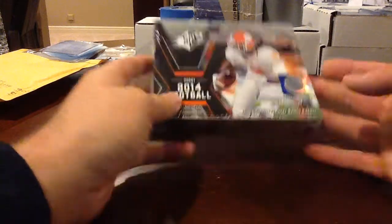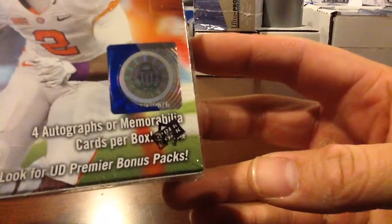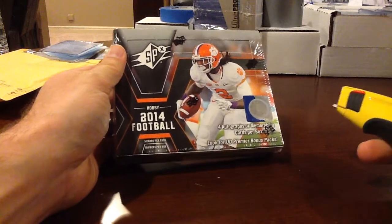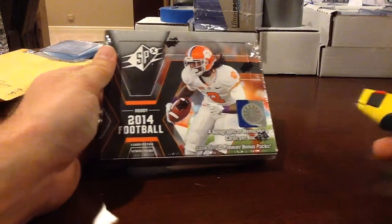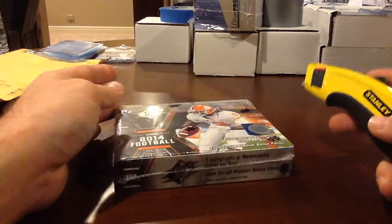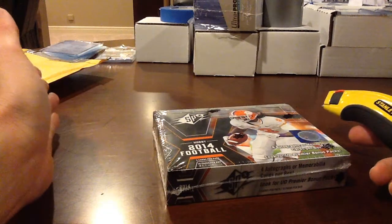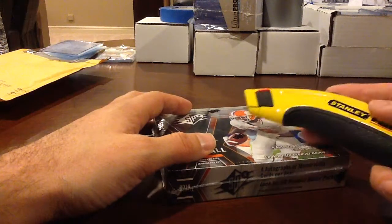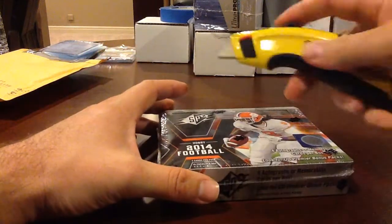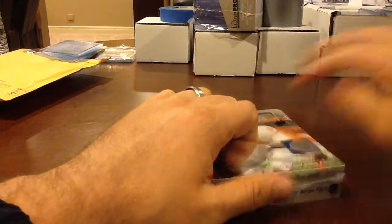Here we go with another box of 2014 SPX — this is box number 76. The last box I opened was a really good box; I pulled an Earl Campbell die cut auto, numbered to five, which was unexpected. I still have not hit a premiere pack — they are one in four boxes or one in forty packs. I bought these boxes off eBay, so I hope they weren't searched or anything weird like that.